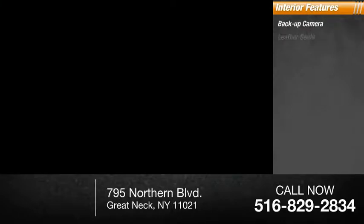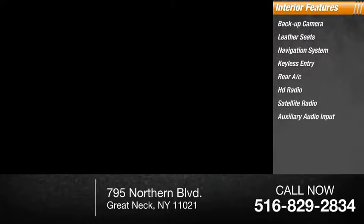Inside you'll find a backup camera, leather seats, navigation system, keyless entry, rear AC, HD radio, satellite radio, auxiliary audio input, keyless start, and steering wheel audio controls.